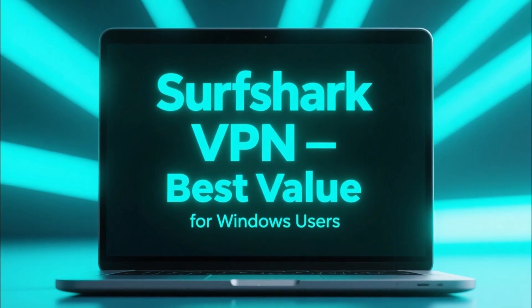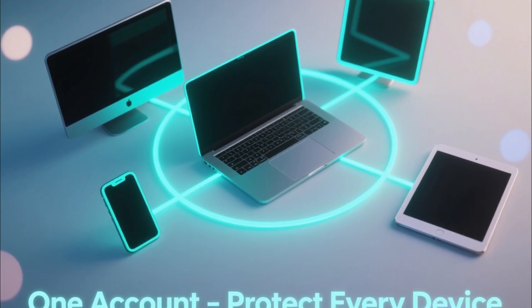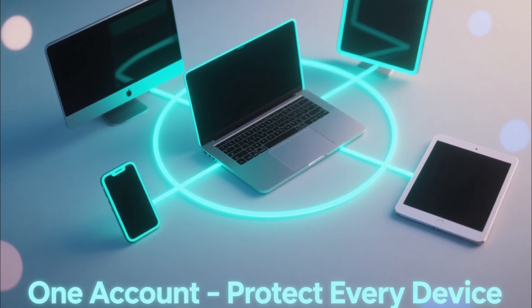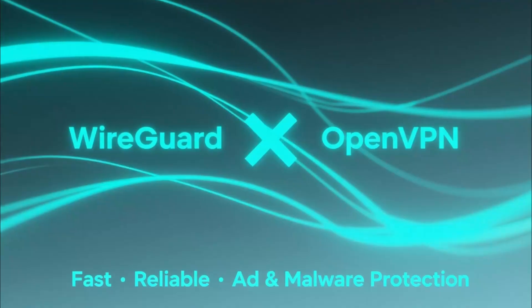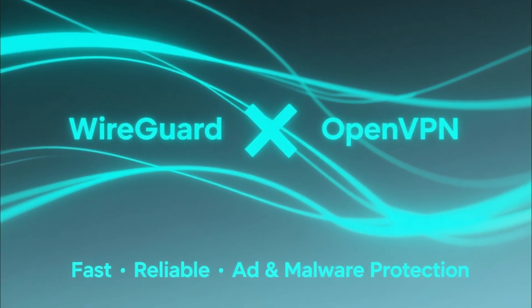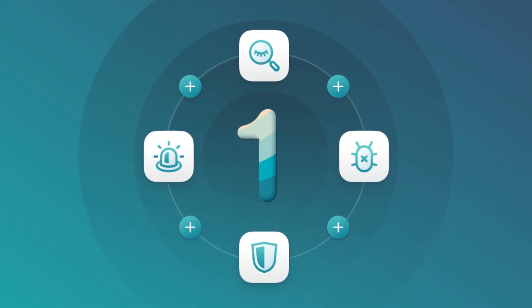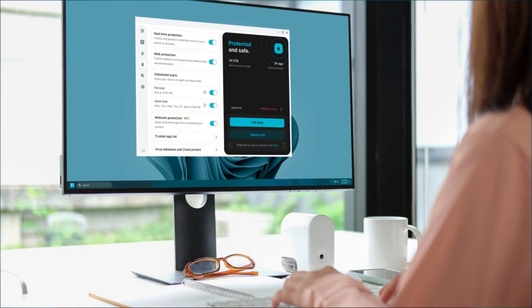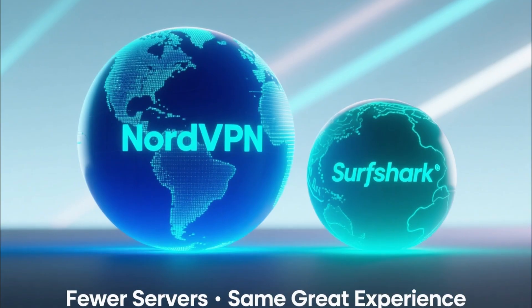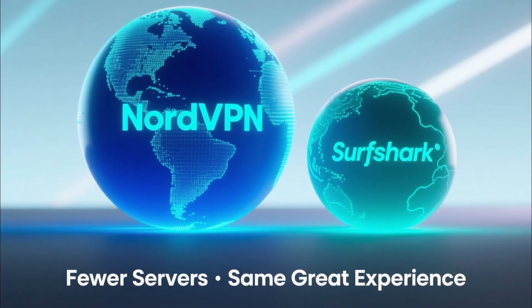Surfshark VPN is newer, but has quickly become a favorite among Windows users for one simple reason: value. Surfshark gives you unlimited device connections under one account, meaning you can protect your PC, laptop, phone, and even your family's devices all at once. It uses modern WireGuard and OpenVPN protocols for speed and reliability, and includes CleanWeb, which automatically blocks ads, trackers, and malicious websites. It's also part of the Surfshark One bundle, which adds Surfshark antivirus, private search, and data breach alerts, giving you full protection beyond just a VPN. The app itself is lightweight and super easy to use on Windows — you can choose specific servers, enable auto-connect, or set it to launch automatically when your PC starts. When it comes to downsides, Surfshark's server network is slightly smaller than NordVPN's and it lacks some of the ultra-advanced tools, but for most users that won't matter.